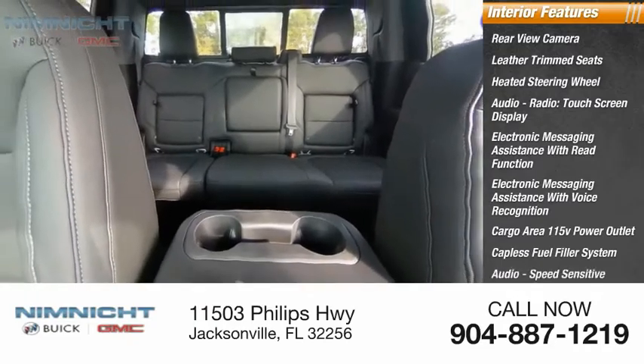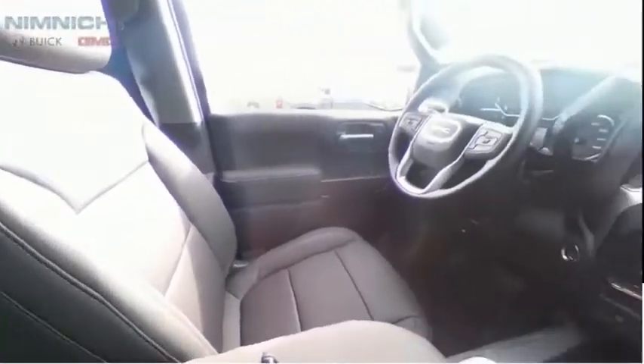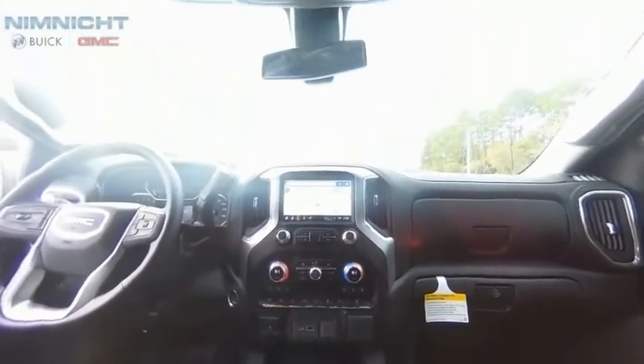Audio speed sensitive volume control, cruise control. A vehicle like this doesn't come along every day — come in and get it before someone else does.